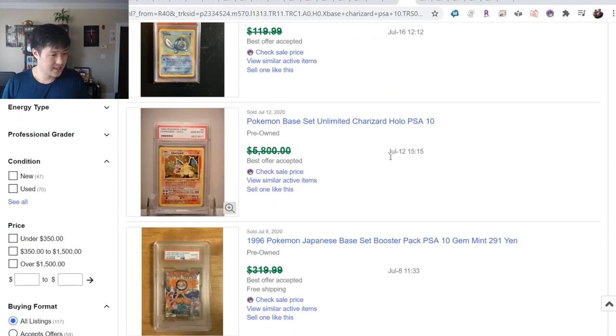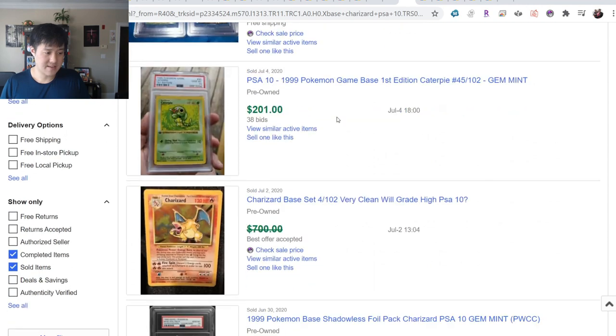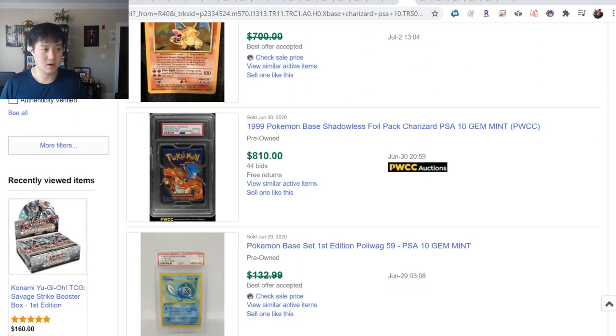When I got back into the hobby it was $1,000 - I was going to wait a little bit - and now it's already at $6,000. Almost all of them are well above the $5,500 mark.